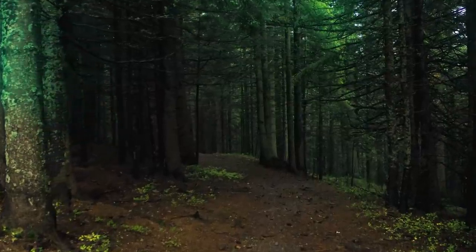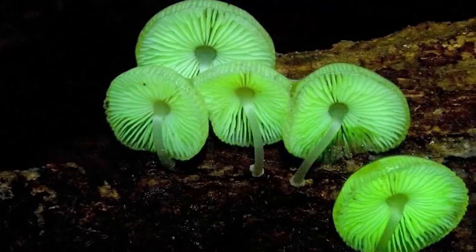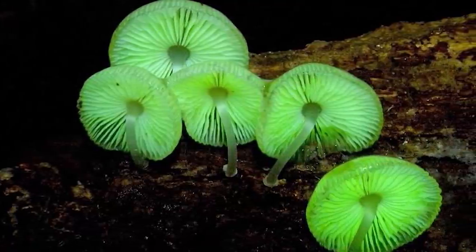So next time you're walking around in the woods and you see what looks like a radioactive log, it might just be this super cool mushroom known as Panellus stipticus, or one of the other 80 different types of glowing fungi.